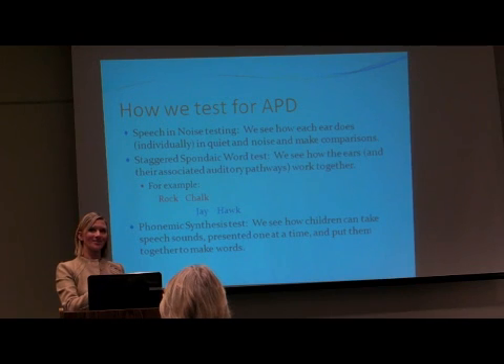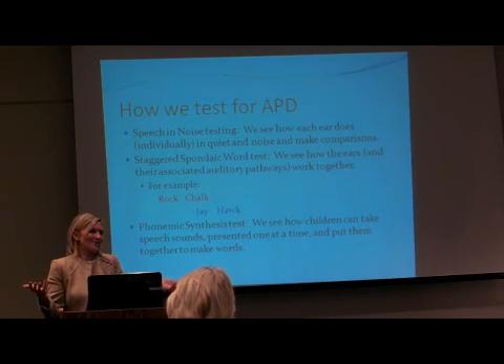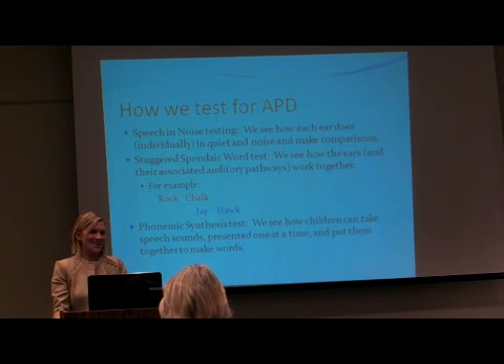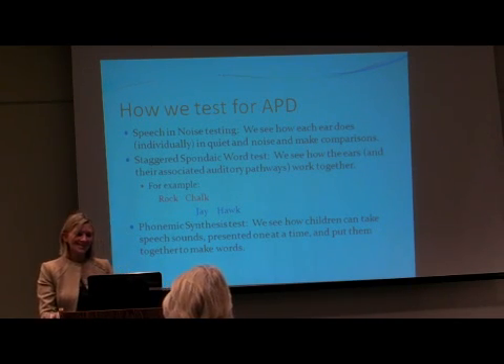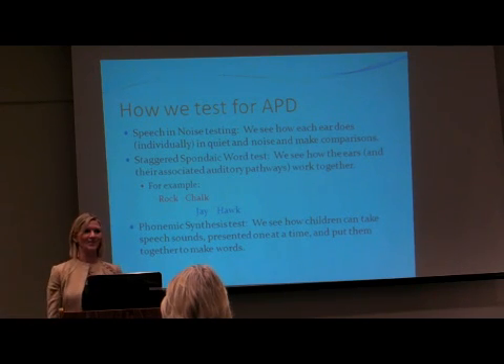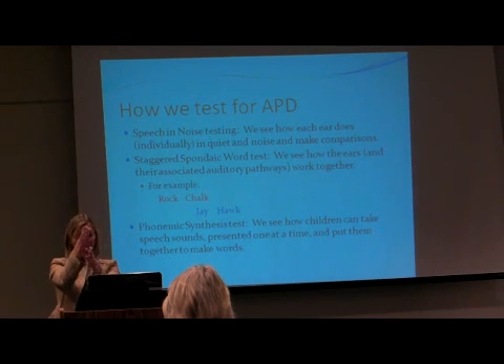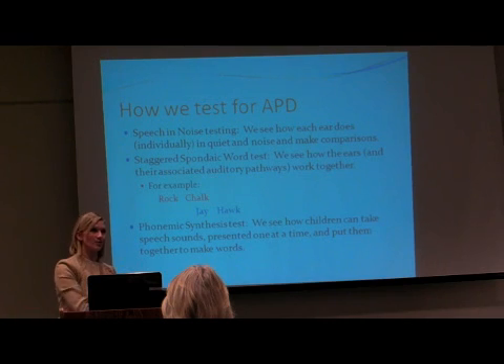It's interesting that audiology uses red and blue as typical colors — I've never used a 'rock chalk' example but I came up with that today. So right ear: rock chalk. Left ear: jayhawk. But 'chalk' and 'jay' are presented at the exact same time. Then the child has to repeat all four words back.